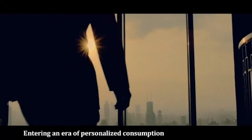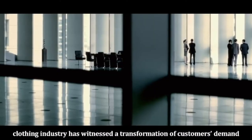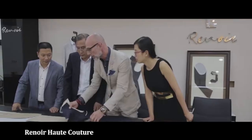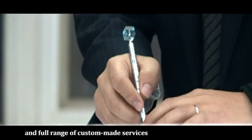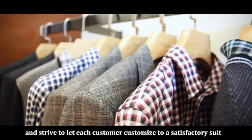We are entering an era of personalized consumption. The clothing industry has witnessed a transformation as customers demand comfort and personalization. Hot Couture can provide customers with the highest quality and full range of custom-made services, striving to let each customer be customized to a satisfactory suit.